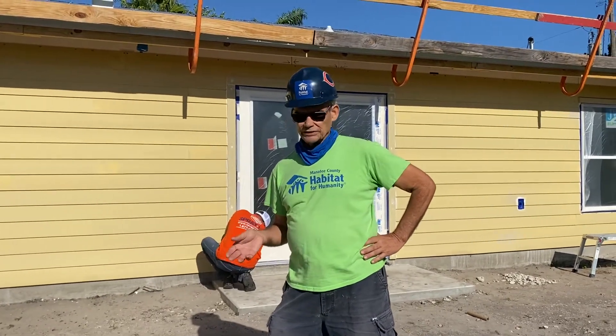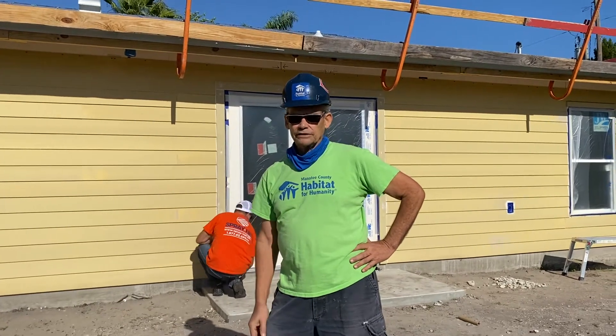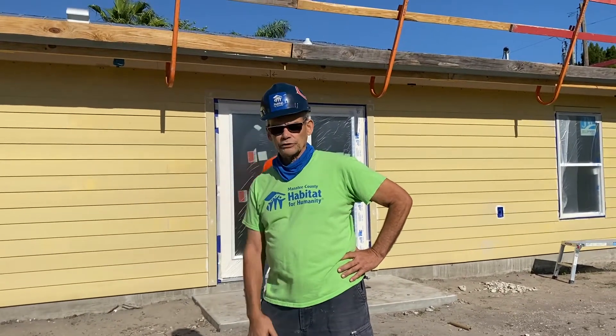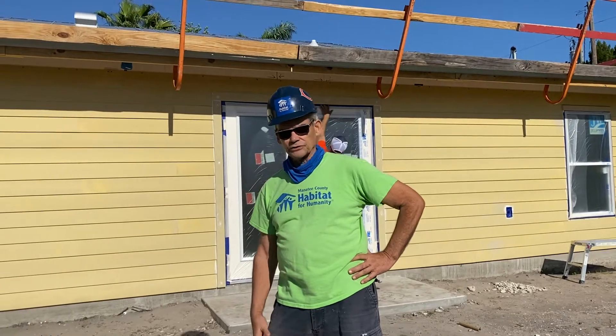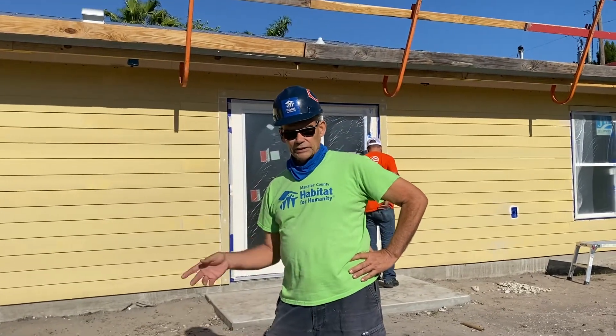House painting is expensive, and doing it yourself is a lot of work. Being able to have a finish that's going to hold up to this Florida weather is going to make a big difference for our homeowner here. So we're really happy to have them here.